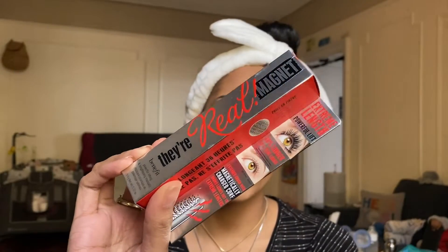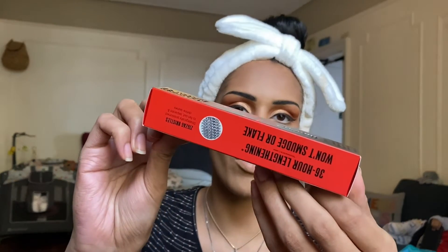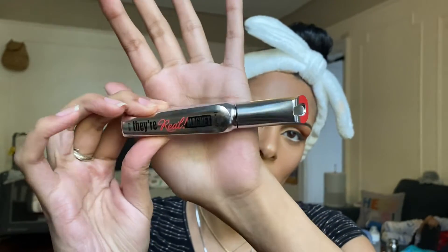The next product is the Benefit Cosmetics They're Real Magnet Mascara — I have never tried this mascara before so I can't wait. This is supposed to be a lifting and lengthening mascara giving extreme length, powerful lift, 40% longer lashes. The brush is an extender brush with a magnetically charged core to draw lashes out to extreme lengths, with a zigzag bristle brush. It won't smudge or flake, and it delivers 36-hour lengthening. We got it in the shade Supercharged Black.